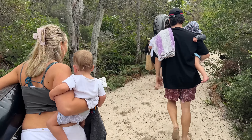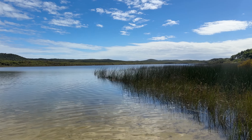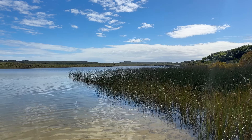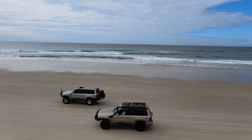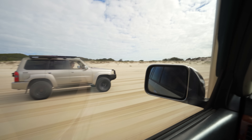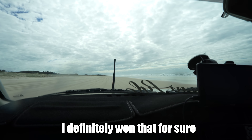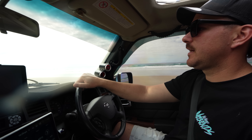On an island surrounded by salt water is a lagoon made up of 2.5 thousand million cubic meters of fresh water. I don't know who did that measurement and why it's not in litres, but it's a lot of fresh water. After a freezing cold mid-winter swim, we're straight back in the rigs and ready for a drag race. I definitely won that for sure. Now that we've established dominance on the sand with the ZD30, we're going to head up to the point and check it out.